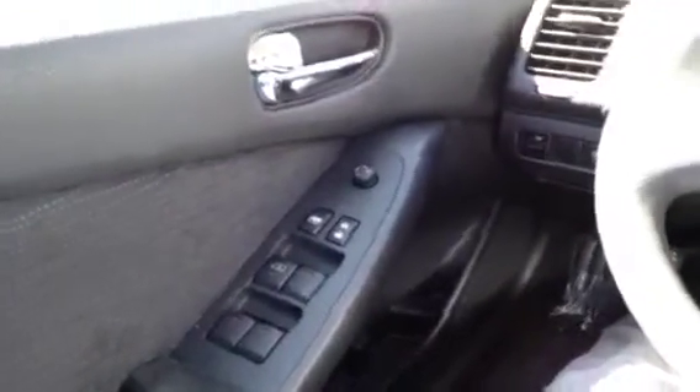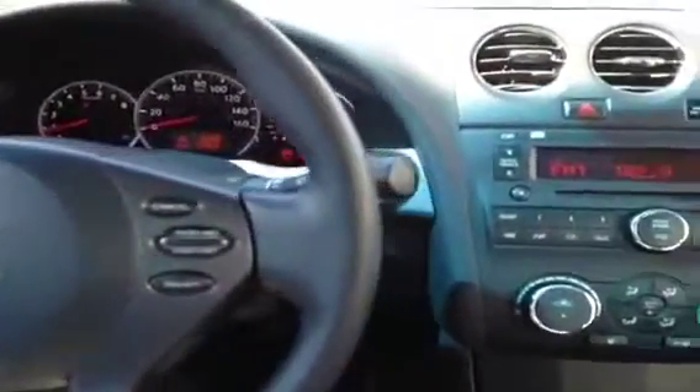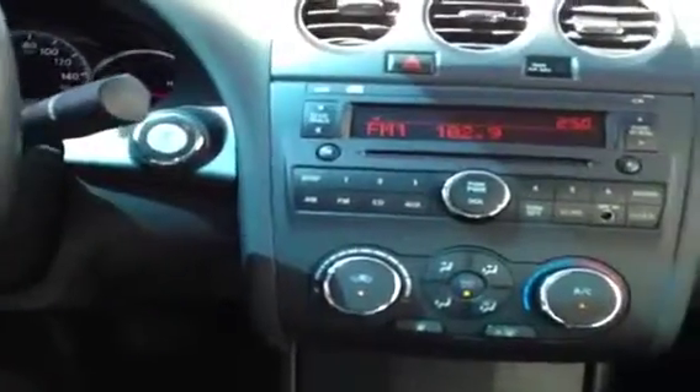I'm here in the driver's seat to show you a ton of great features. We've got power windows, locks and mirrors, electronic stability control, front and side curtain airbags, steering wheel mounted cruise, push button start as well as push button entry.